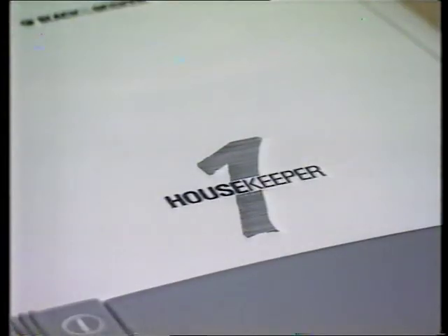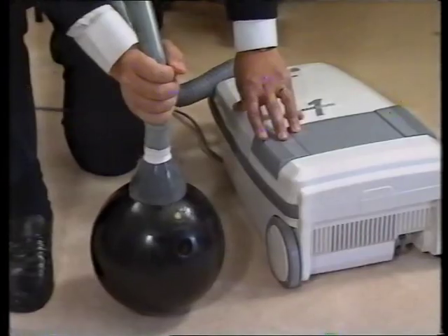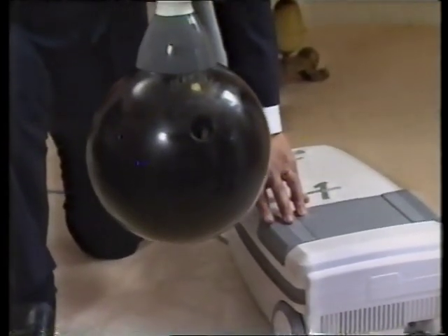How would you like a housekeeper? Godfrey's have a beauty for you from Black & Decker. This cleaner is so easy to use, and the suction is strong enough to pick up a 16 pound bowling ball.